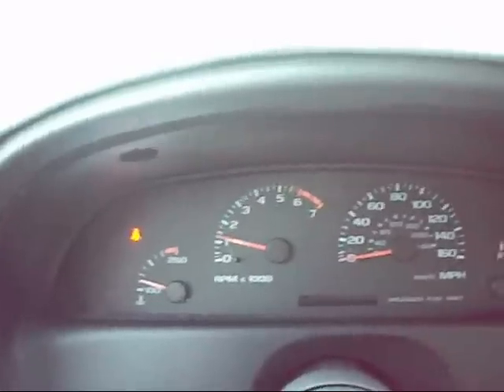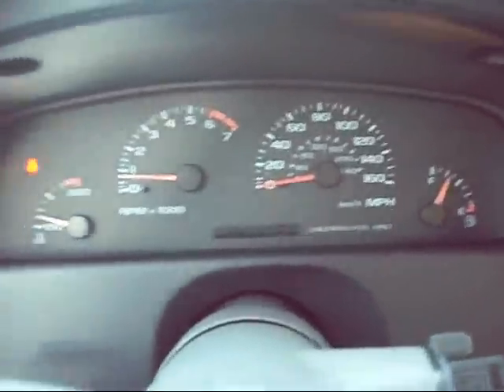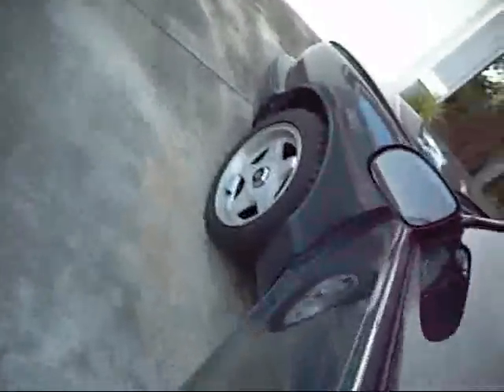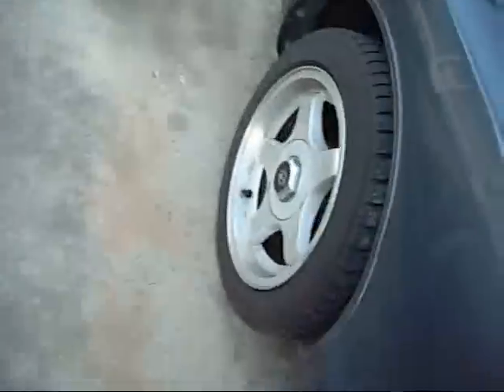She's a good southern 350. Let's take a gander under the hood, shall we? See if I can figure out how to open the hood. There we go.